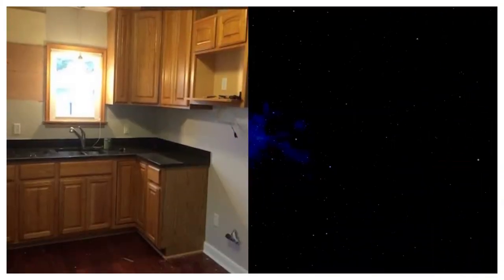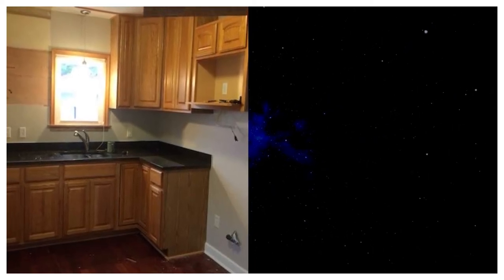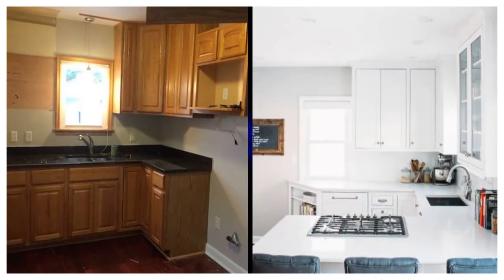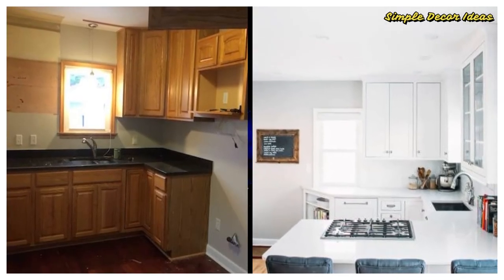Number 9. Before: For this food blogger, a tiny kitchen packed into a corner was a far cry from what she needed for her recipes. After: That's why she went all out with her renovation, tearing down walls and adding serious counter space in a neutral white.